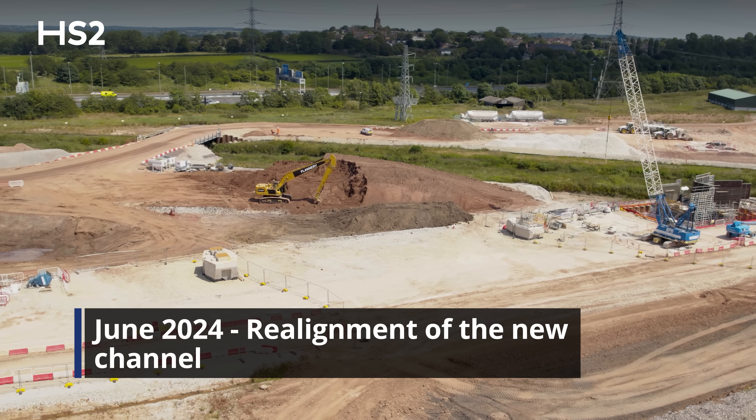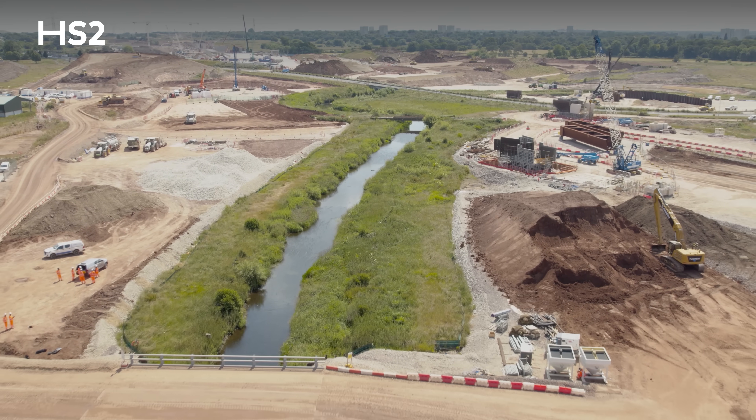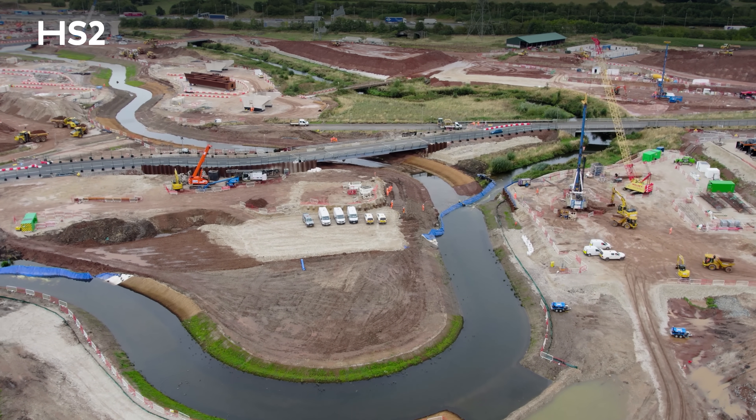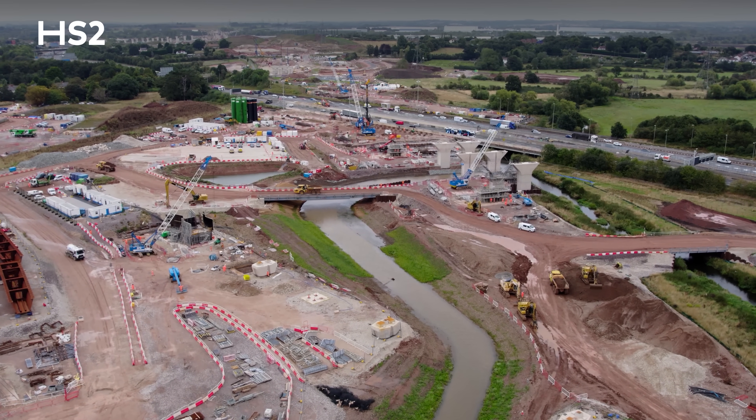In June 2024 we started the realignment of the new channel. We also had to install two temporary bridges, which were both 43 metres long, and then completely installed the portable frame dams. We had to install three portable frame dams in three different locations.